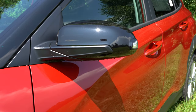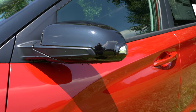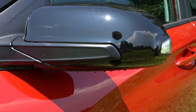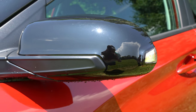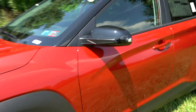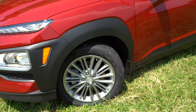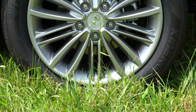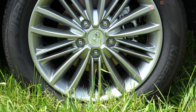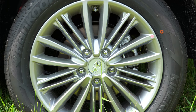The side mirrors are body-colored and power adjustable as standard. Heated side mirrors come with the SEL trim level and up, and integrated turn signals are also standard on the SEL and up. For wheels: the SE gets 16-inch alloy wheels, the SEL and SEL Plus get 17-inch alloy wheels, and the Limited and Ultimate get 18-inch alloy wheels.